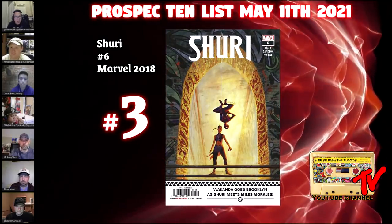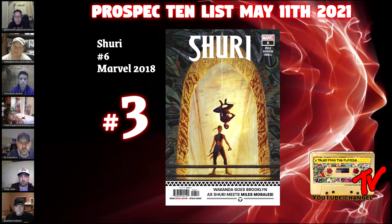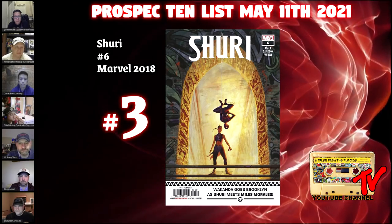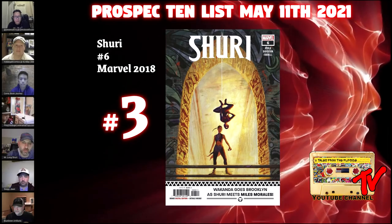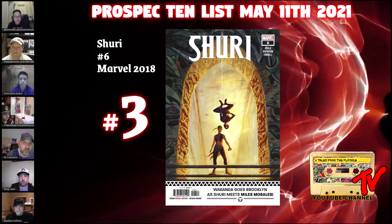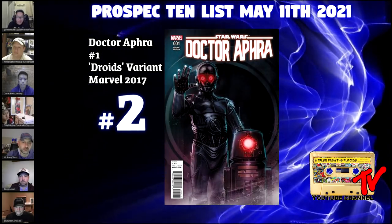For our number 3 book we have Sherry #6. This issue features the first time two of our favorite heroes meet — Sherry and Miles Morales. Is this coming to the MCU? Maybe. Either way, this book is super important as two of the most important young Marvel heroes meet for the first time. This book wasn't exactly highly ordered at the time, so it's something I'd be grabbing if you come across it.